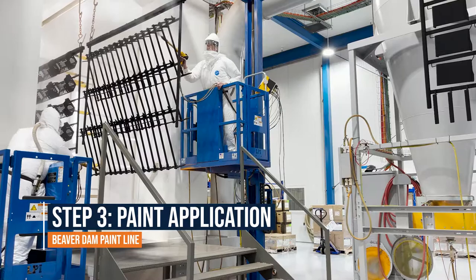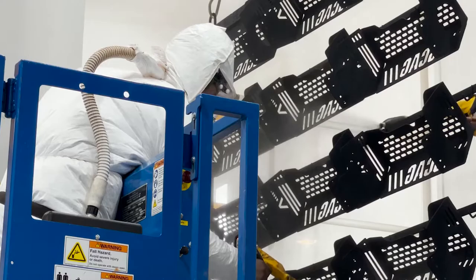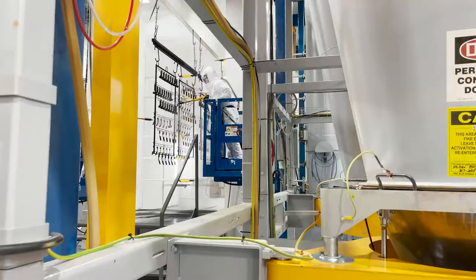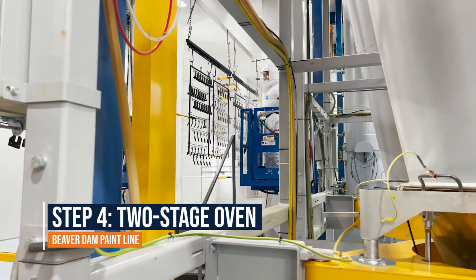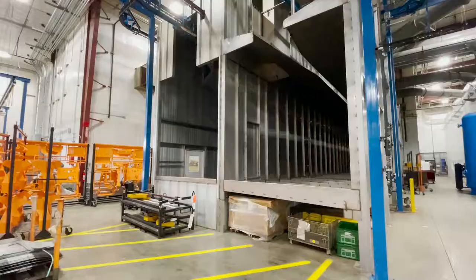Paint line personnel oversee the parts exit, using two telescoping lifts to determine if any touch-up is needed prior to entering a still zone cure oven. Once properly coated, the cure oven heats the powder paint until it becomes a gel. From there, the part bar enters an even hotter oven to finish before traveling to the cooling area.